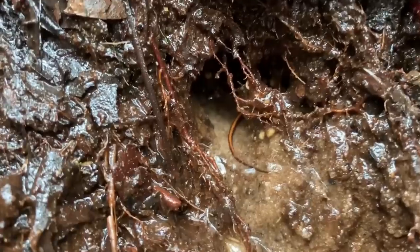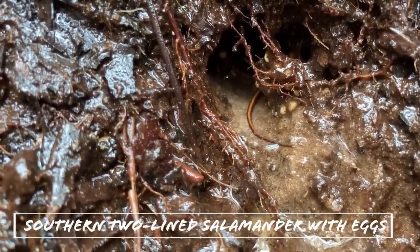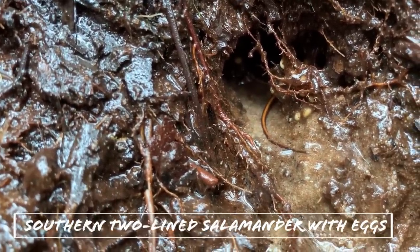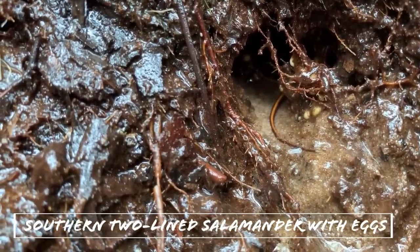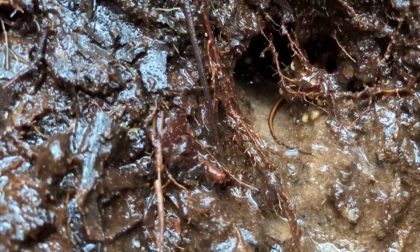I was digging around the seepage and noticed this tail hanging out. If you look back up in there you can see a couple of little white spots — those are actually eggs. This is a two-line salamander with her clutch of eggs; it's the first time I've ever seen anything like this — really cool. Not what we were looking for in particular, but definitely nice to see. We're going to cover her back up and keep looking.